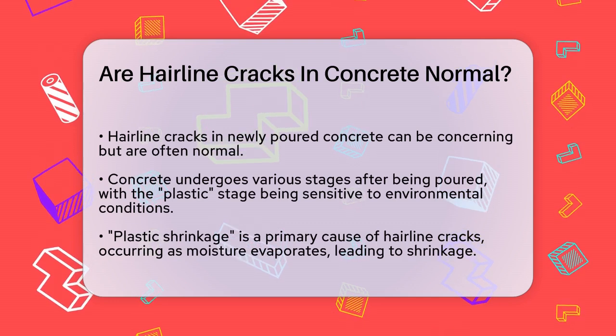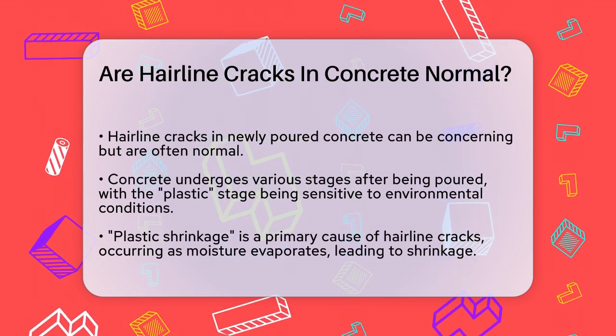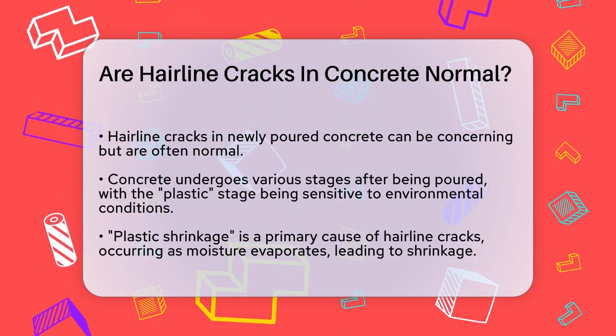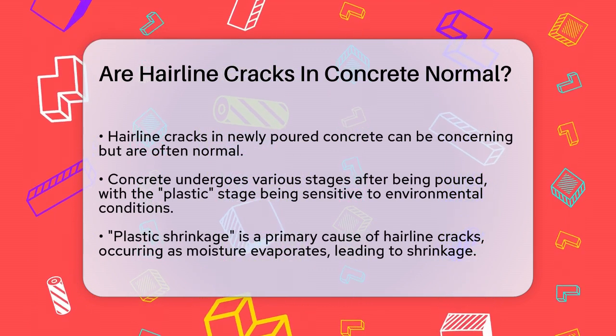First, it's important to know that concrete goes through several stages after it's poured, and one of these stages is particularly critical. When concrete is fresh and still wet, it's called plastic. During this stage, it's very sensitive to its environment.